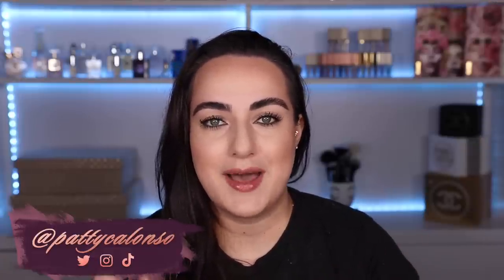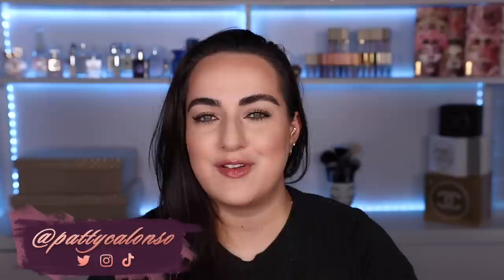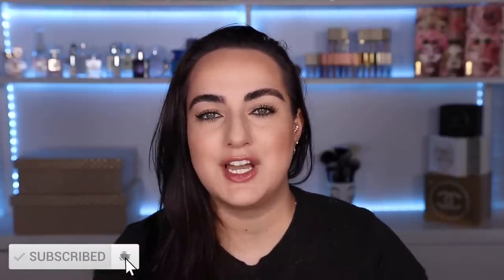That is it for this video. This was such a blast to film — I really was excited to try all of these products I see everybody on TikTok raving about. I do have a TikTok account myself, so if you guys are on TikTok, definitely follow me — it's at pattyalonso, not pattycalonso because I couldn't get back into that account. I love you guys so much. Please comment down below what product impressed you the most out of everything we tried. I really hope you enjoyed this video as much as I enjoyed filming it. Give it a thumbs up, don't forget to subscribe, and I hope to see you back in the next video. Bye!